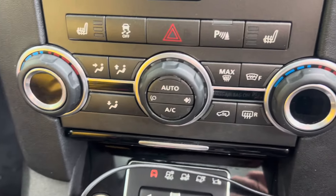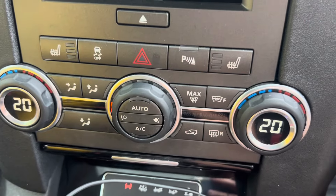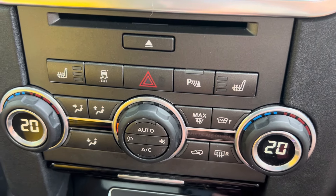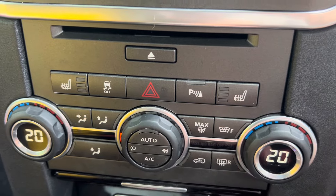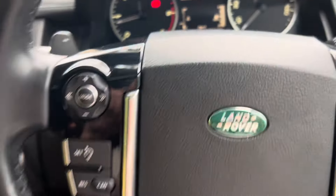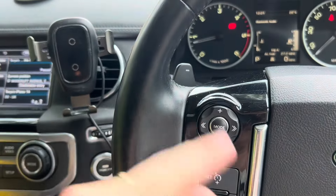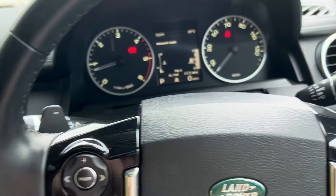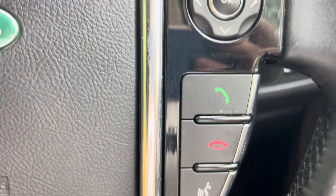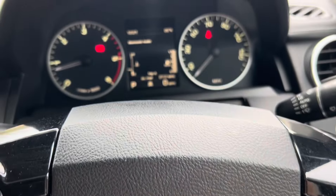It has climate control, dual zone climate control. I've got it set to 20 at the moment. Heated seats, heated windows, and max power for defrosting. Let's see what else there is. Cruise control — it's in the different modes to control that on your steering wheel. Paddle gear selectors, and your phone stuff. That's the hooter — I keep knocking that by accident when I get in and out of the car.